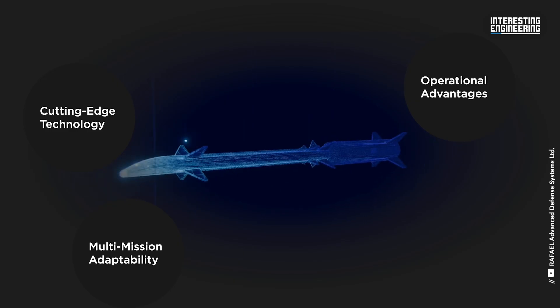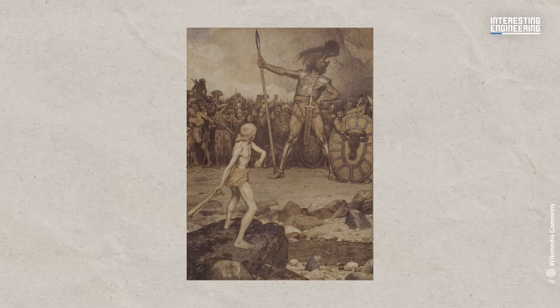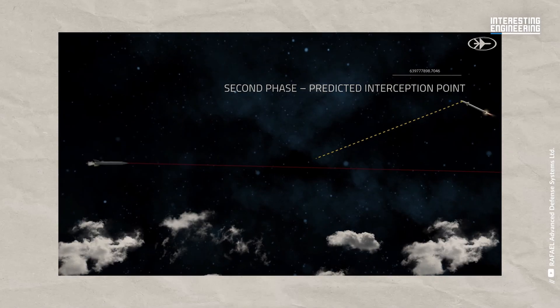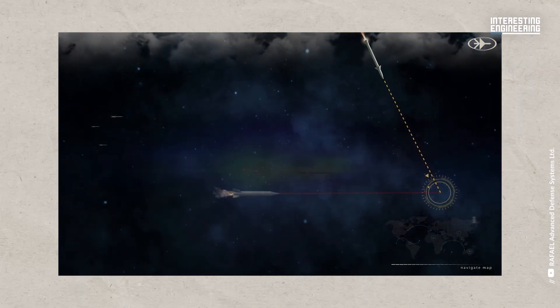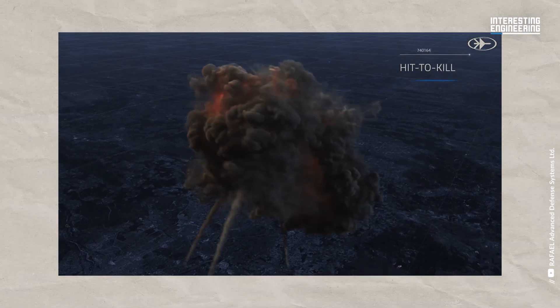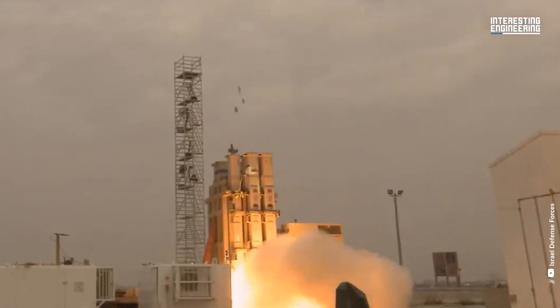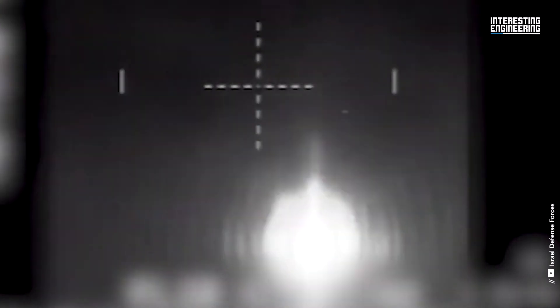Named after the Old Testament story of a shepherd boy that defeated his foe Goliath with a sling and stone, David's Sling would become active against cruise missiles, drone-powered weaponry and anything that may potentially overwhelm the Iron Dome from distance. Behind these two layers are the Arrow 2 and Arrow 3 lines of defence that protect against a more advanced threat.